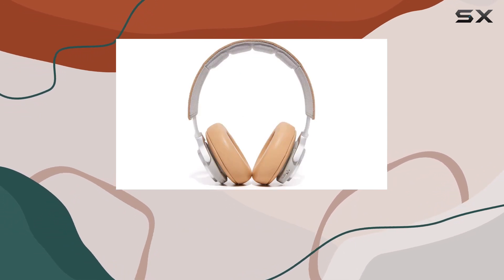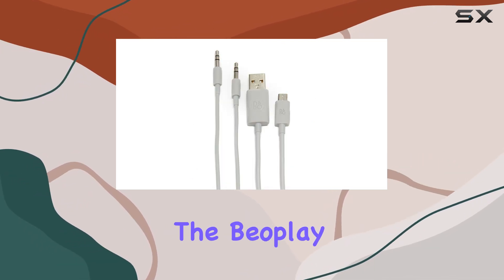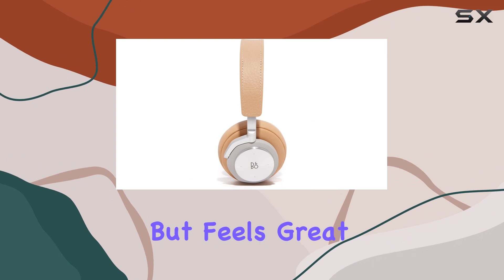Crafted from luxurious materials such as anodized aluminum, soft memory foam, and genuine lambskin leather, the Beeplay H7 not only sounds great but feels great too.